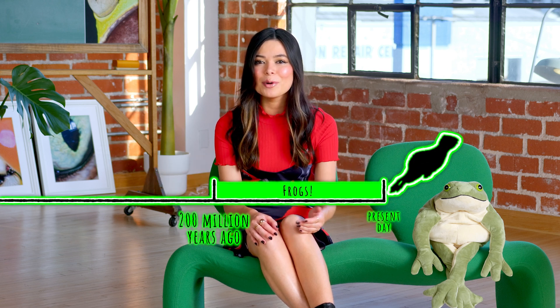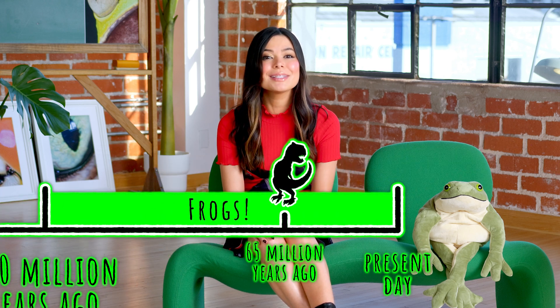From memes to plushies to puppets, everyone loves frogs. And frogs have conquered more than pop culture. There are about 7,000 frog and toad species across the globe. You can find them in the desert, the Amazon rainforest, and even the Arctic Circle. In fact, frogs make up almost 90% of the world's living amphibian species. Earth has been blessed by frogs for almost 200 million years — that means frogs have been hopping around for more than 100 million years before T-Rex appeared.